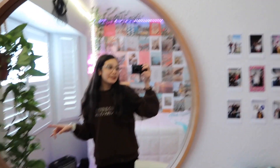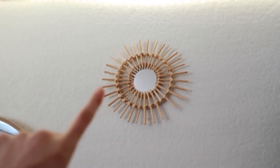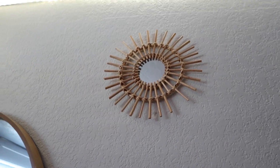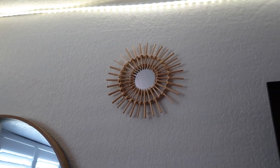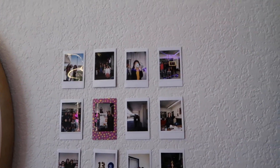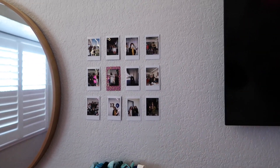I have this plant which I think is from TJ Maxx. This mirror is from Target — I really like it, it's a wood-style one. We also went looking for something else for my room and ended up finding this mirror. Up here I have this tiny mirror which my mom actually had before. Then I just have some polaroid pictures, though they're from like two years ago — I definitely need to take more to add newer ones.